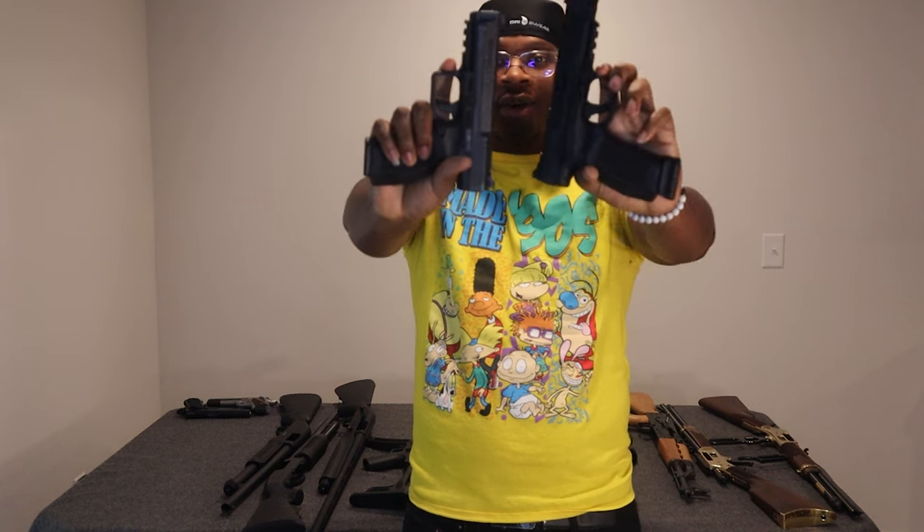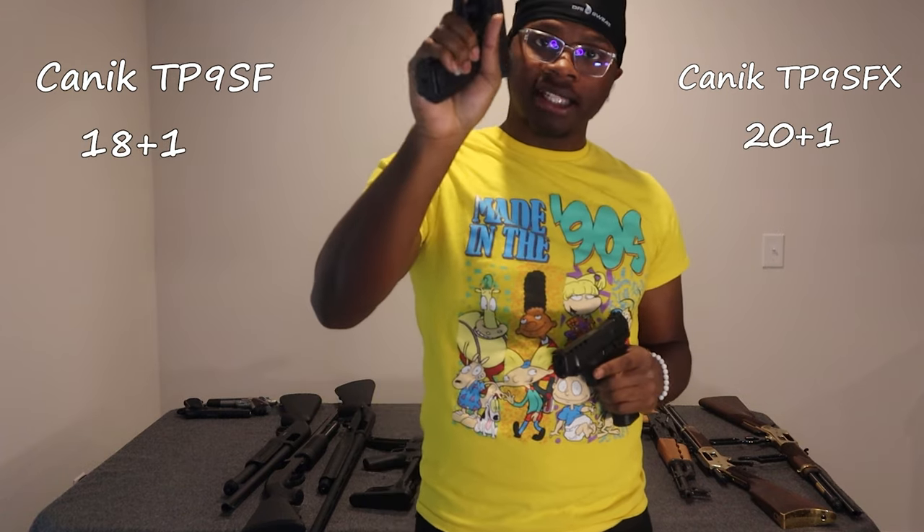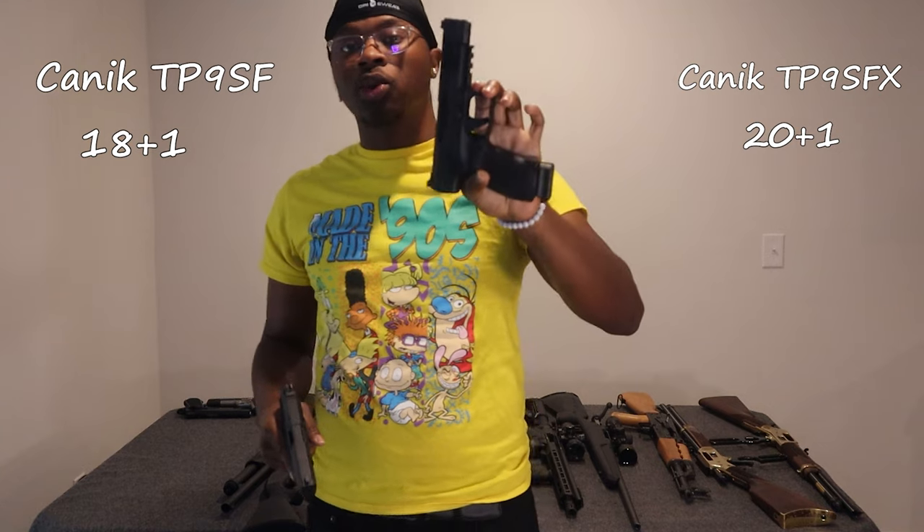We got two Caniks — the TP9 SF regular and the TP9 SFX. The regular holds about 18 plus 1 and the SFX holds 20 plus 1. These are my babies right here.